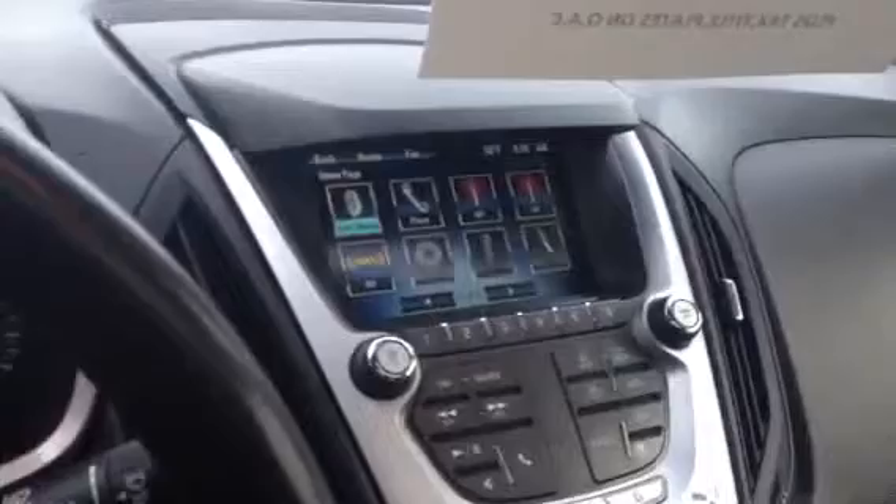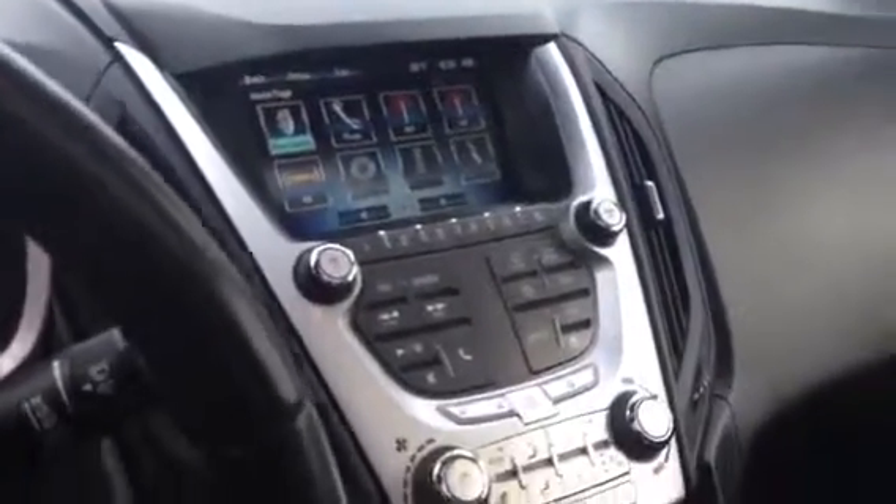Why don't we take a look at the inside — it is in absolutely wonderful shape. You have leather heated seats, a touchscreen AM/FM radio with CD player and XM satellite radio capabilities, steering wheel controls, cruise control with Bluetooth, and the Pioneer sound system.